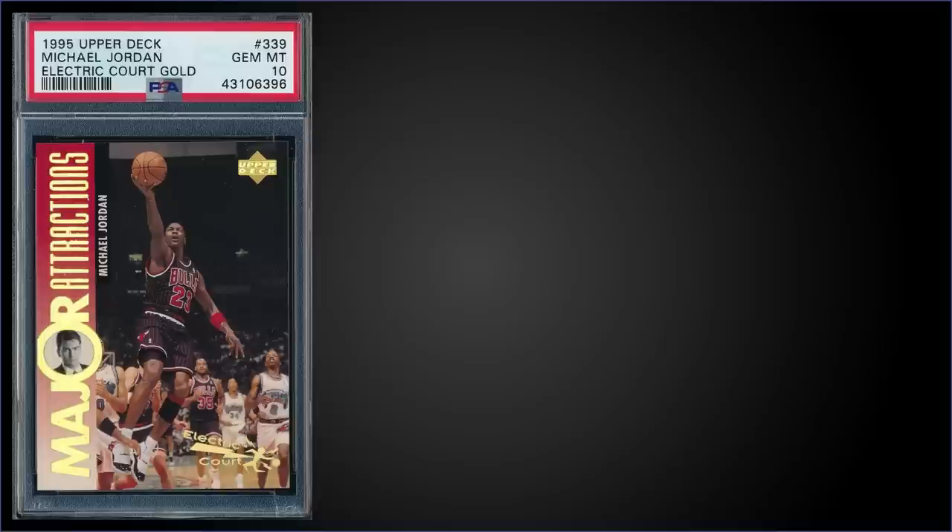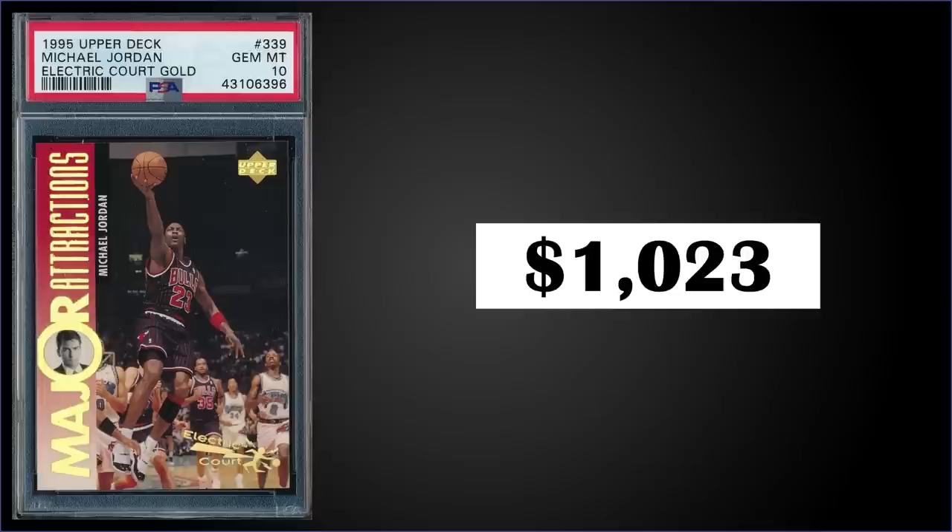In the number 12 spot, from 1995 Upper Deck we have the Michael Jordan Major Attractions with Charlie Sheen, Electric Court gold parallel, graded gem mint PSA 10. It was a fixed price sale for $1,023. In a gem mint slab it's a low pop of only four. This card can be found in series two boxes and the Electric Court gold parallels are inserted one in 27 packs. Boxes of 1995 Upper Deck series two sell for around $200 to $300.